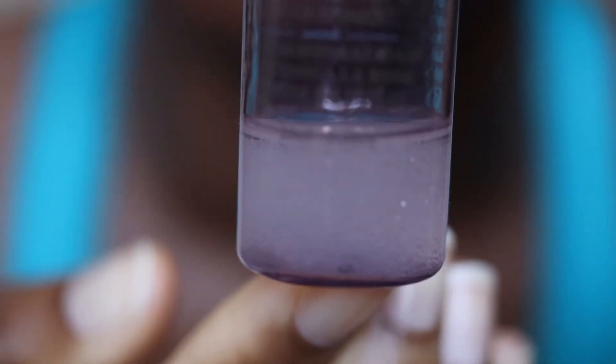Next we're moving on to the serum. As you can see I have the tiniest bit left because I've been using this quite liberally. Let me give it a quick shake before we get into it. This is the Fresh Rose Deep Hydration Oil Infused Serum. It has 4.8 to 4.9 stars out of 5 based on 842 reviews, and is one of Fresh's best-selling products — and it's actually one of their newer products, coming out just last year or the year before.